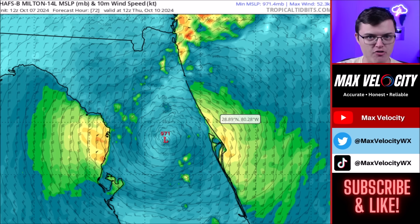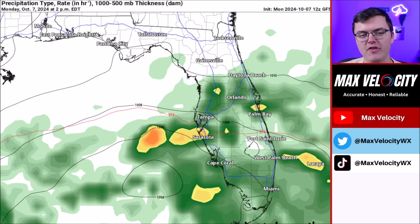This will produce widespread power outages across parts of western and central Florida. Areas like Daytona Beach, Orlando, Tampa, and other surrounding areas along the I-4 corridor are going to be dealing with the potential for numerous to perhaps even widespread power outages.